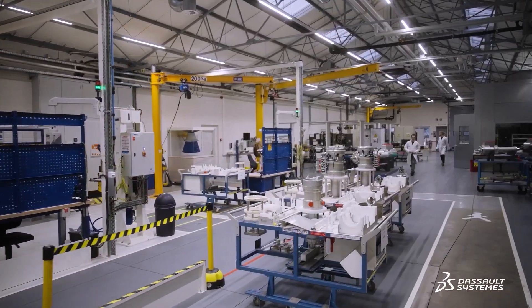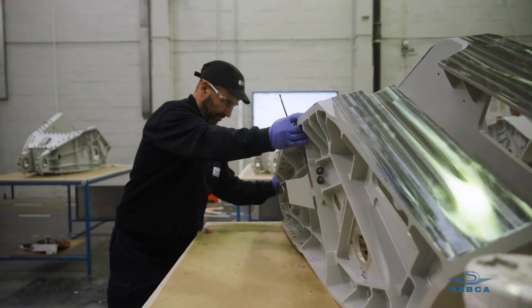SABCA's mission is to design very complex assemblies or structures, and place these high added value elements in any flying system.